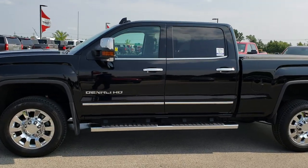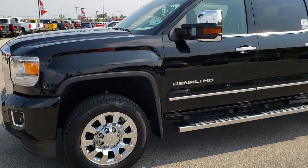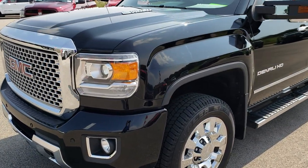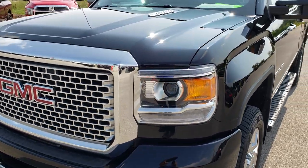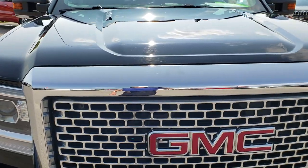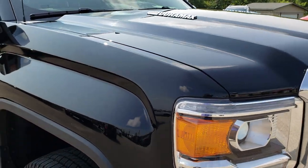This is stock number 9684. We are here at Summit Automotive in Fond du Lac, Wisconsin — your new and used heavy-duty truck headquarters. Today we are taking a look at this super clean 2016 GMC Sierra 2500 Crew Cab Short Box Duramax. Remember, we are the guys with the trucks on 41.